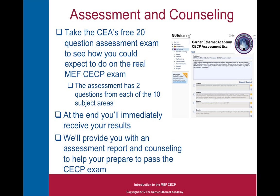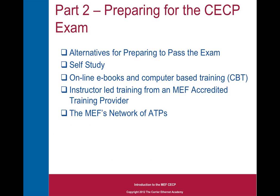Please visit our website and sign up today for this free 20-question assessment exam and see how you measure up. In part 2 of the video series, we'll look at preparing for the CECP exam, including alternatives such as self-study, online, or instructor-led training from one of the MEF's accredited training providers. Thank you very much for your interest in the Carrier Ethernet Academy. I hope you found this first part of the video presentation informative, and we'll hope you come back and watch the other two. Thanks, goodbye.